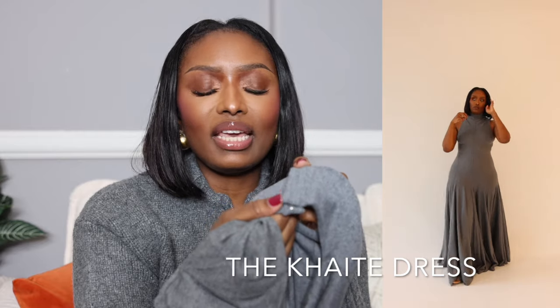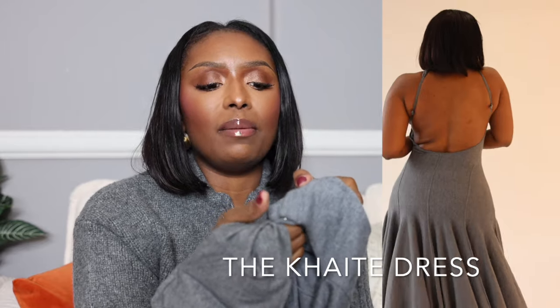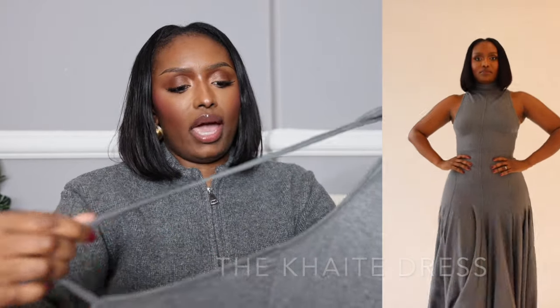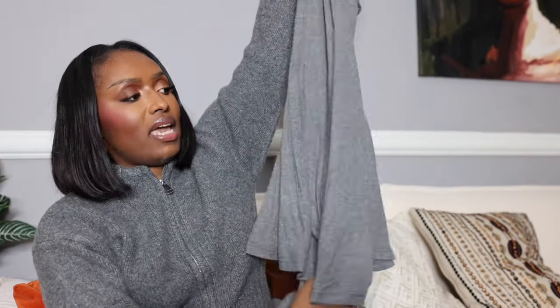If I saw these in person I could tell the difference, but I'm probably the only one because I've actually seen the Kate in person — most people haven't. The Kate also has snaps — that's how it ties around the neck. The Commense back is actually lower than the Kate's, and even though it's jersey material, it doesn't actually suck in the way I want it to. There's like a little gap.